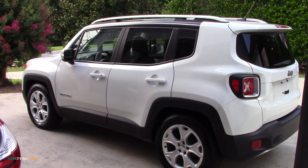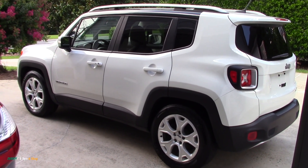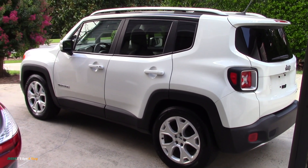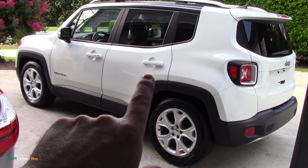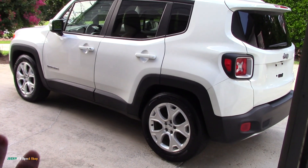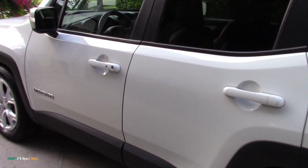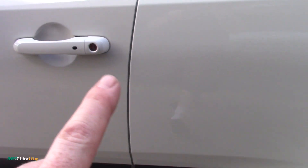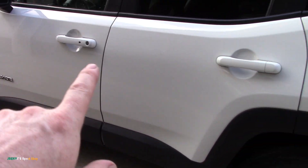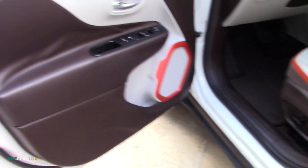All right guys, last video on the Jeep Renegade — it's all done, I finished it last night. I did cut and buff this quarter panel and this door just to make it match the fresh paint a little better. It's not too bad at all. I did edge-to-edge so you can kind of tell, and I'm not happy about that, but I've got a few tricks to blend those in.